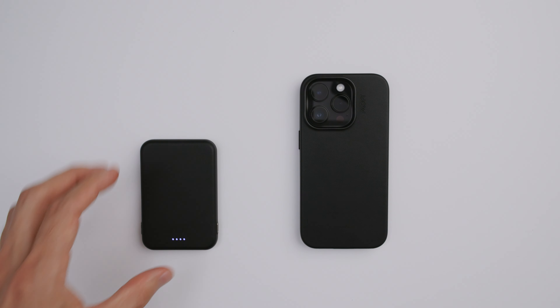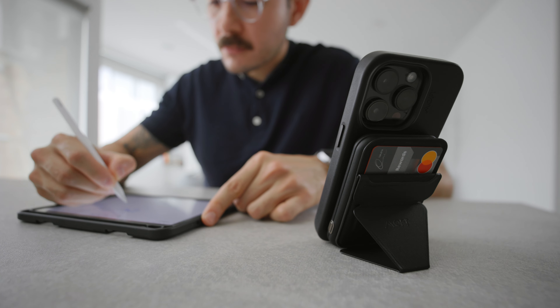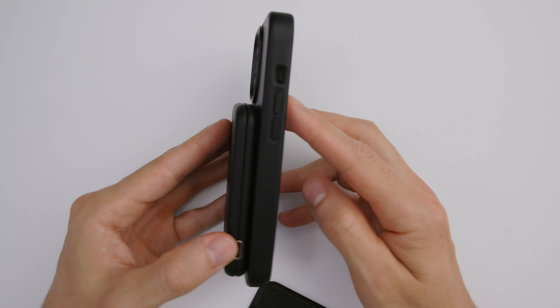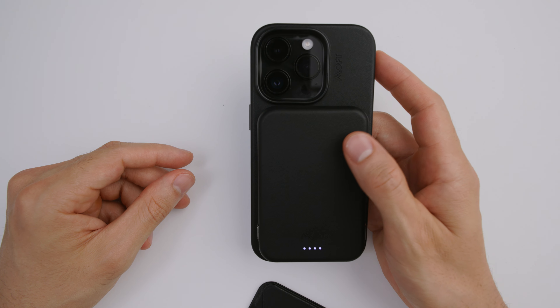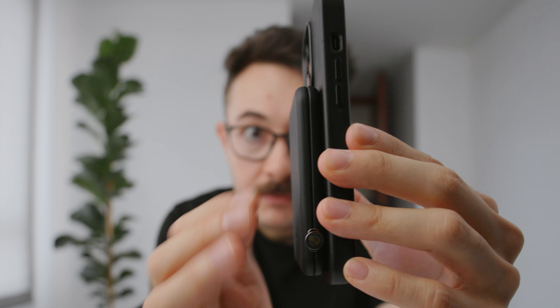I also have this power bank from Moft that comes with a little stand — great for your desk as a little charging station. It comes with a magnetic wire for easy attachment; you can charge both the power bank and phone at the same time. Pretty convenient. I like that it's all black — it blends nicely. Vegan leather as well, a premium combo. It'll give you close to half a battery, and for the size, that's a great boost for when you're out and about. Just put it in your pocket and go — no more wires!